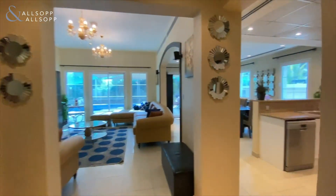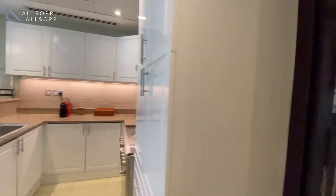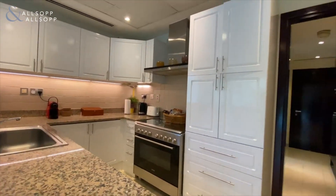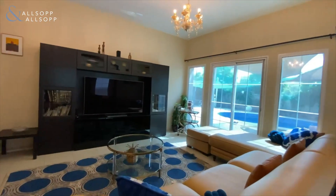Good afternoon, this is David from Allsop and Allsop Real Estate. Today we're in JVT presenting this four bedroom Mediterranean villa. To our right there's a utility room and the maids room, then you've got this lovely semi-open kitchen, dining room, really nicely upgraded, and then the living room is just to our left.